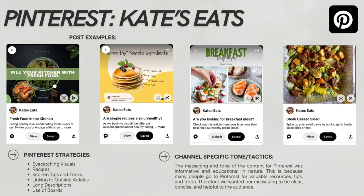Finally, Pinterest — these are some examples, and my strategies were to use more eye-catching visuals to share recipes, share tips and tricks, as well as links to outside articles, longer descriptions, and use of boards to organize information. My messaging for this account was much more informative and educational in nature, because a lot of people use Pinterest as a resource for tips and tricks rather than entertainment. So I wanted my messaging to be clear, concise, and helpful.